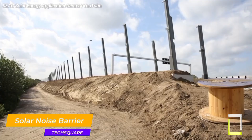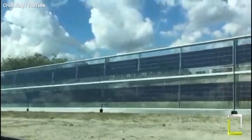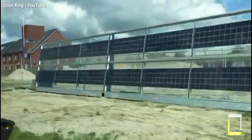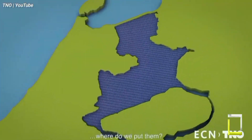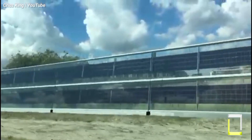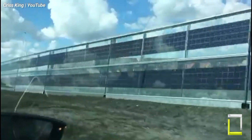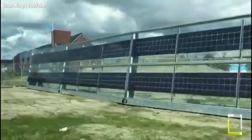Imagine noise barriers that not only filter out unwanted sounds from traffic, railways, or industry, but also generate renewable energy. That's the brilliance of Solar Innova's noise barriers. These innovative barriers incorporate photovoltaic panels directly into their structure, capturing sunlight and converting it into electricity, providing a sustainable solution for two problems at once. Solar Innova's noise barriers come in various designs, including semi-transparent panels that reduce visual impact. The company even undertakes acoustic studies to ensure each barrier offers optimal noise reduction for the specific environment. If you're looking for a way to create quieter communities while generating sustainable energy, Solar Innova noise barriers are a revolutionary option that paves the way for a greener, more serene future.